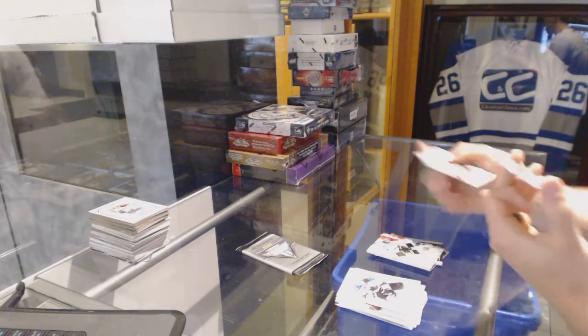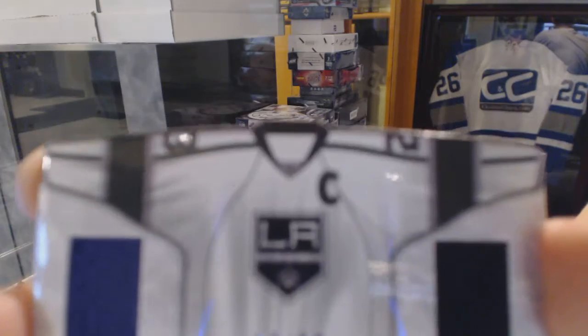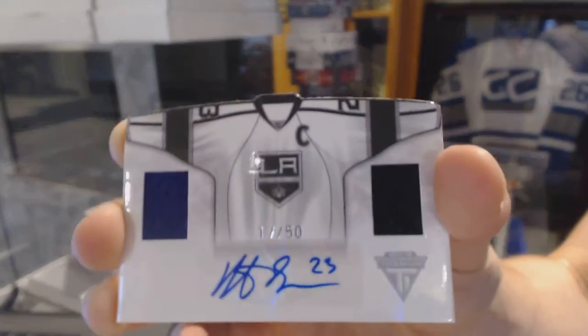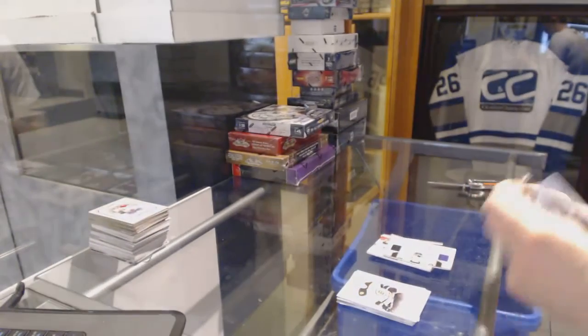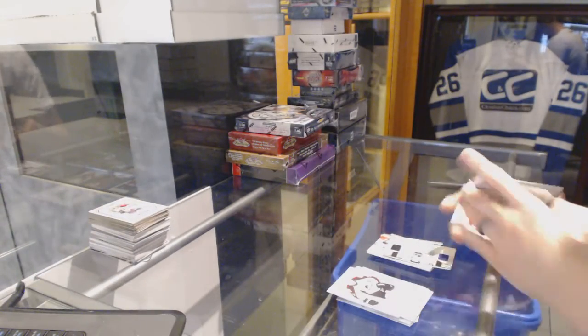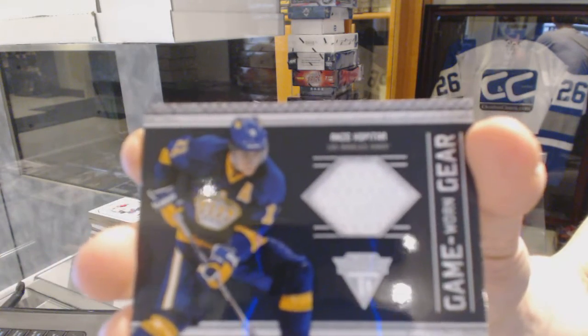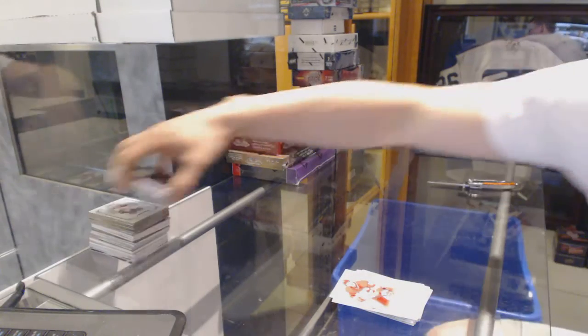We've got a road sweater dual jersey and autograph numbered 17 of 50 for the LA Kings Dustin Brown. And a game-year jersey for the LA Kings, Anze Kopitar.